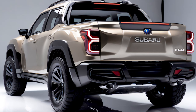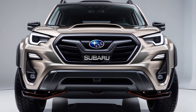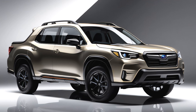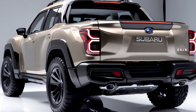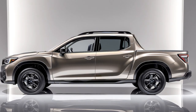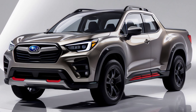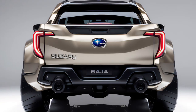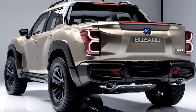Subaru has also included thoughtful extras for outdoor enthusiasts. The bed has plenty of tie-down points, a 120-volt outlet for powering tools, and an optional built-in air compressor for inflating tires or using air tools on the go. Most impressively, the Baja combines all of this power with good fuel efficiency — even the Turbo 6 variant manages about 22 miles per gallon combined. Whether you're commuting, hauling gear for a weekend project, or setting out for an off-road adventure, the 2025 Subaru Baja has the power, capability, and efficiency to tackle it all.